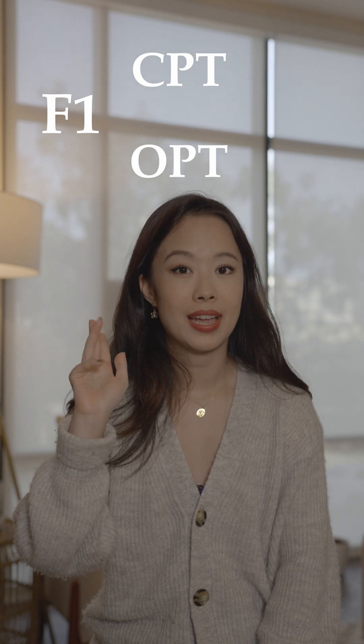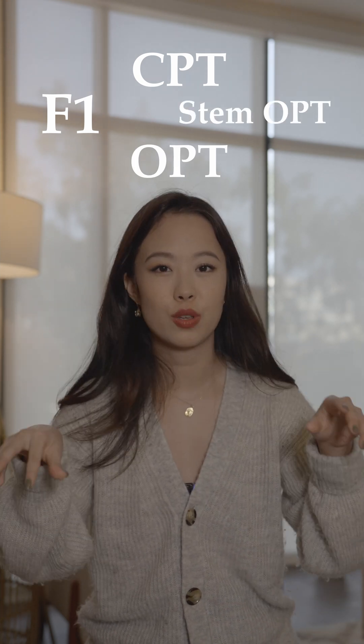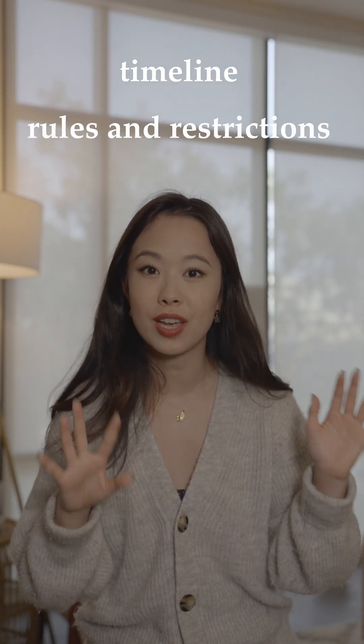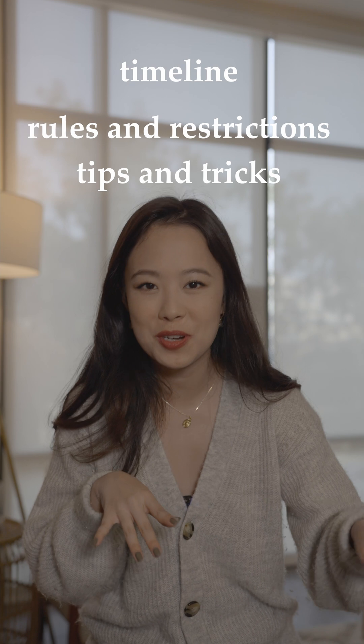Today we're going to talk about working as an F1 student with CPT, OPT, and STEM OPT. I'm going to break each of those down into three sections: the timeline for when to apply, the rules and restrictions, and some tips and tricks from having done it.